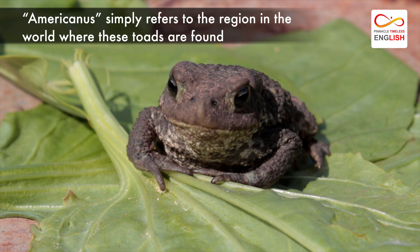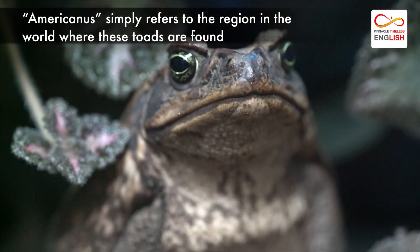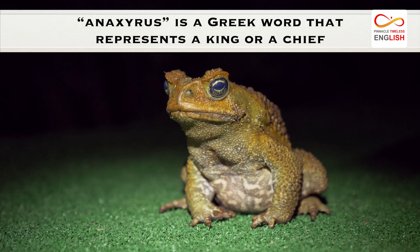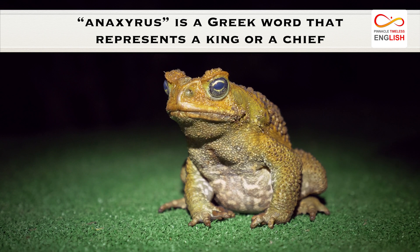While the name Americanus simply refers to the region in the world where these toads are found, Anaxyrus is a Greek word that represents a king or a chief.